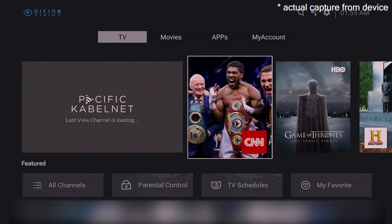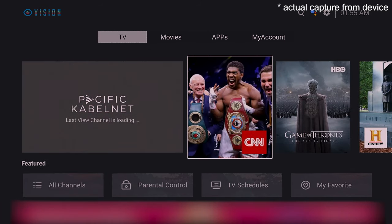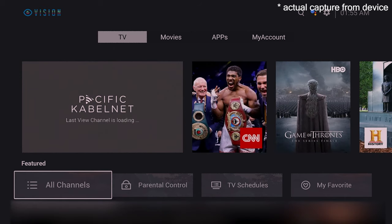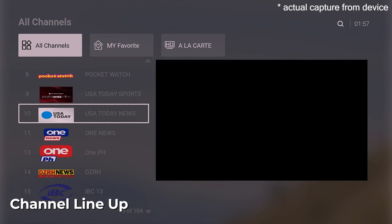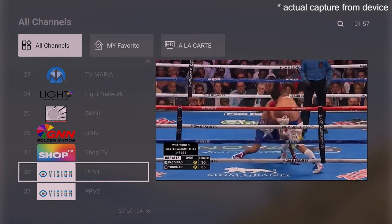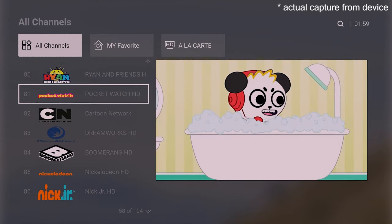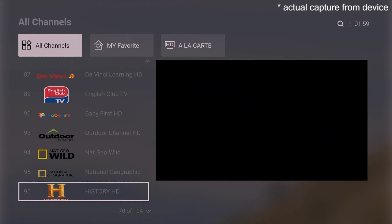Once set up, in the TV section you can see your favorite channels, all channels, and featured channels on the right side. Scrolling down, you'll see a preview of local channels, international channels, and exclusive channels from Converge. There's also pay-per-view — the Pacquiao-Ugas fight comes free if you get the box before Sunday, August 22nd. You also have kids channels and HD channels, so you won't run out of content.